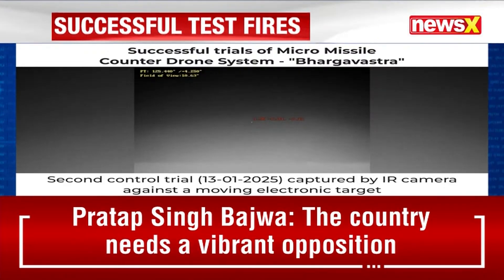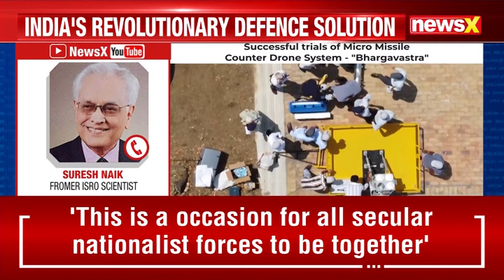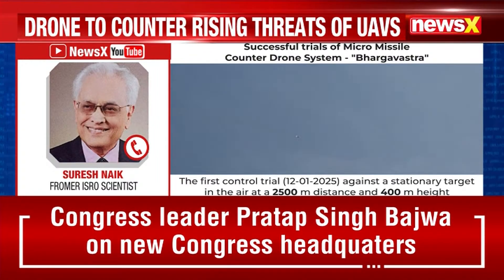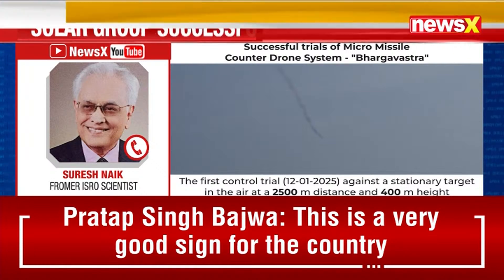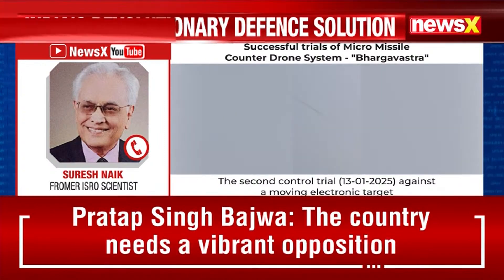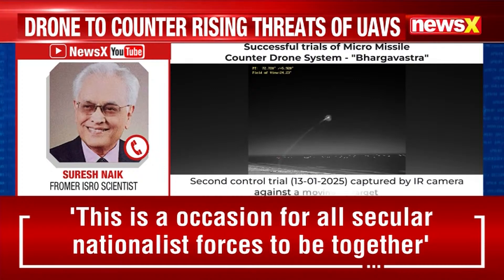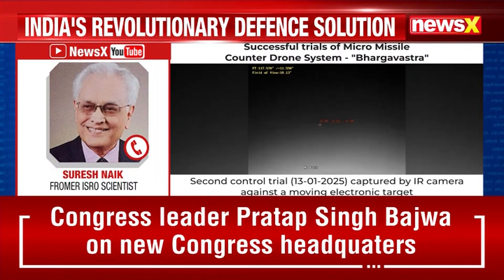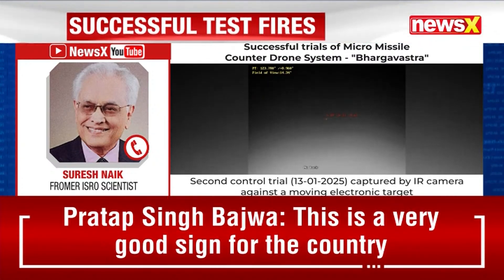Nowadays these aerial attacks use swarms of drones, and this system is very effective against them because it can target multiple targets at the same time. It is supported by ground systems of radars and electro-optical systems. Radars identify the incoming target and aerial attack, while the electro-optical systems classify whether it is going to attack any valuable asset. Then a control center activates the micro-missile system.